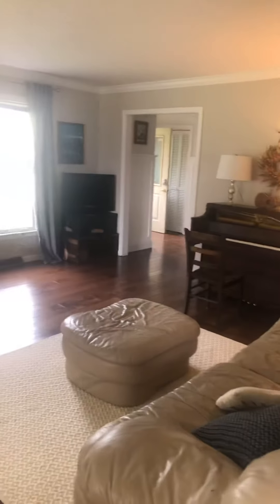This is the dining room — there's a big mirror in the corner. And this is the formal living room.